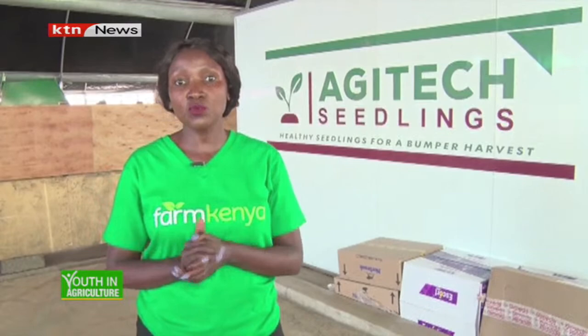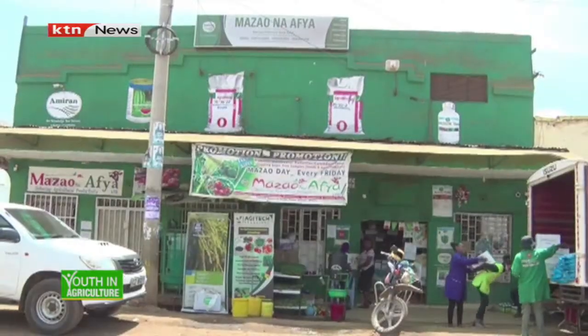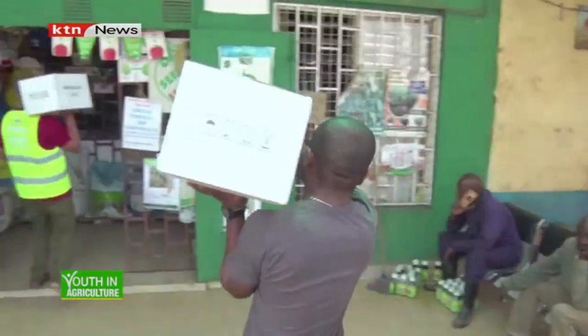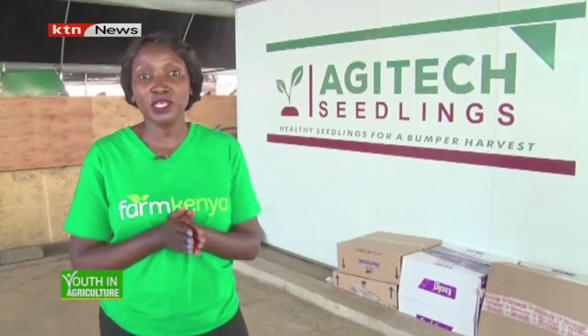But before we get right to it, we will first visit one of their shops in Moya. The shop is called Mazauna Apia, and this is a shop where they distribute farm inputs to farmers. It's actually the source of this propagation unit, as there was a need for farmers to have their seeds propagated.